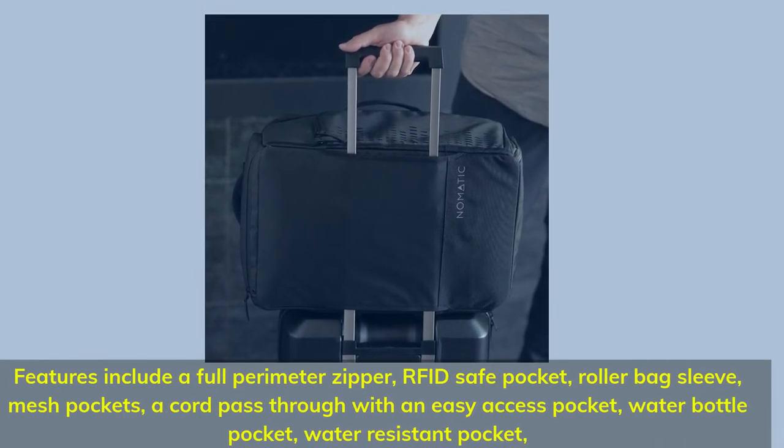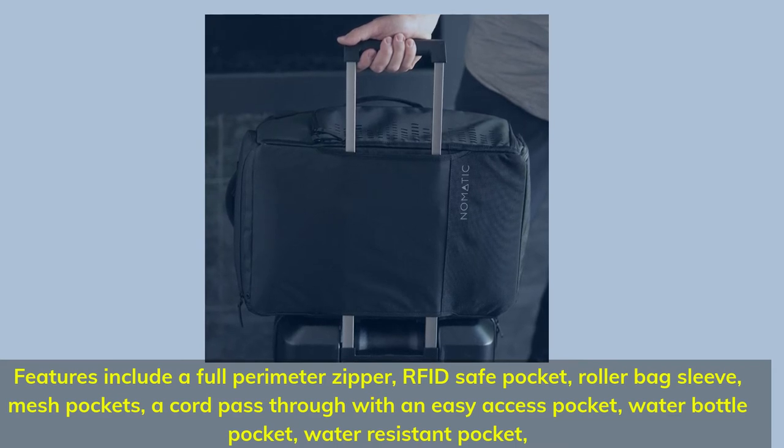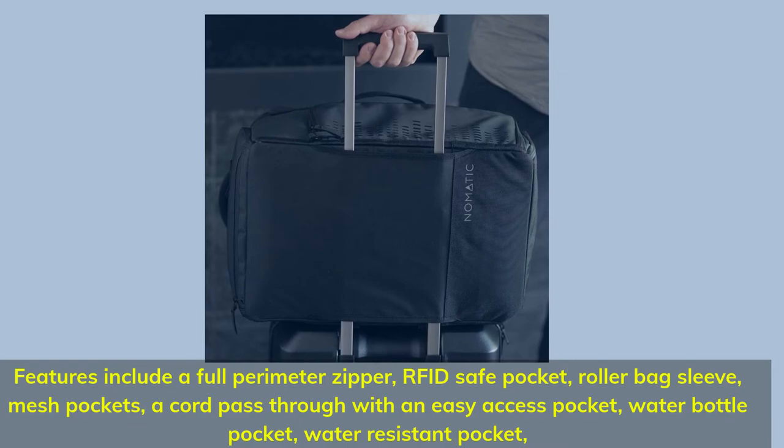Features include a full perimeter zipper, RFID-safe pocket, roller bag sleeve, mesh pockets, a cord pass-through, an easy access pocket, water bottle pocket, and water-resistant pocket.